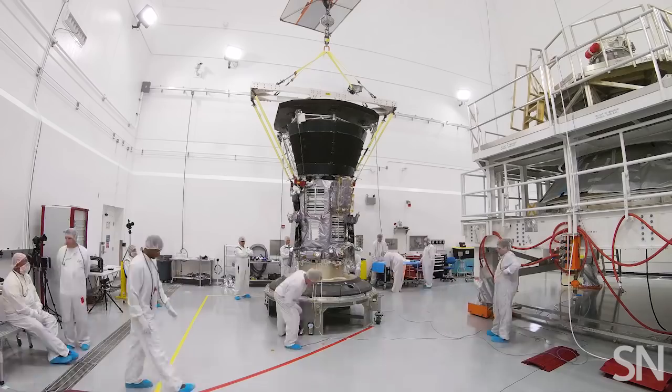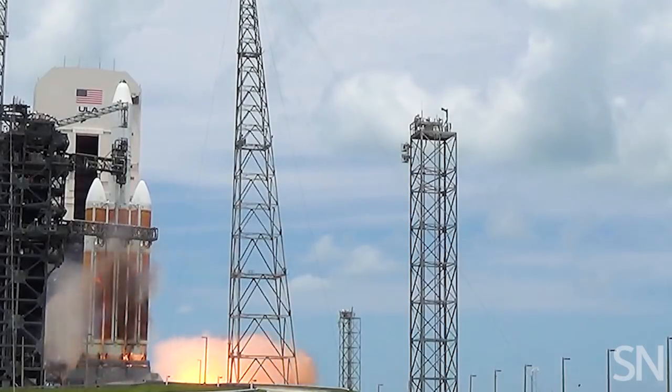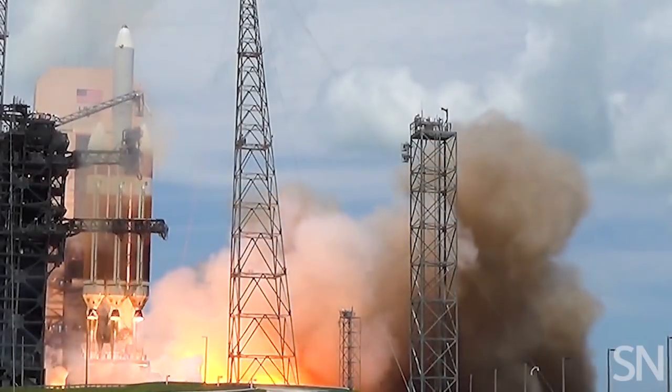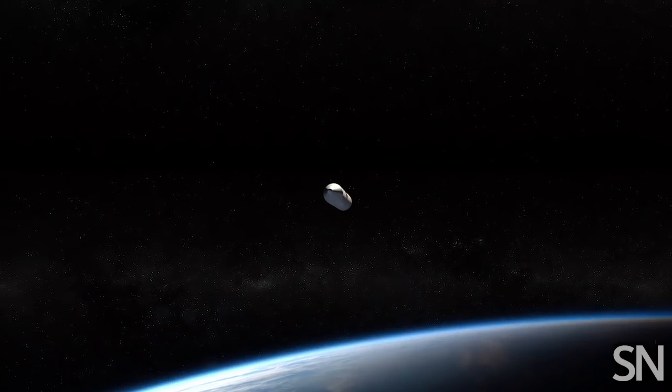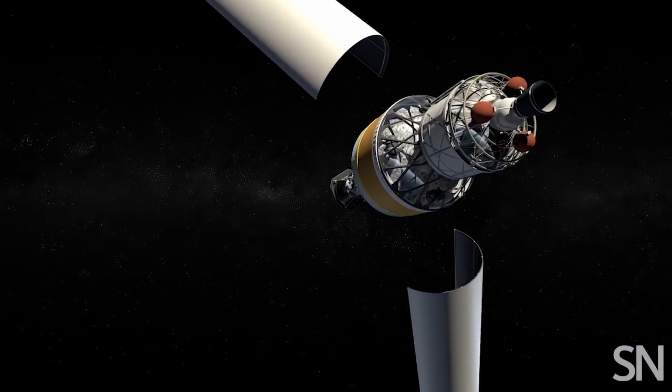Smaller and speedier than starships past, NASA's Parker Solar Probe is set to blast off from Cape Canaveral aboard a Delta IV heavy rocket, the largest in NASA's arsenal. After clearing Earth's atmosphere, Parker will shed its rocket and get one last boost.